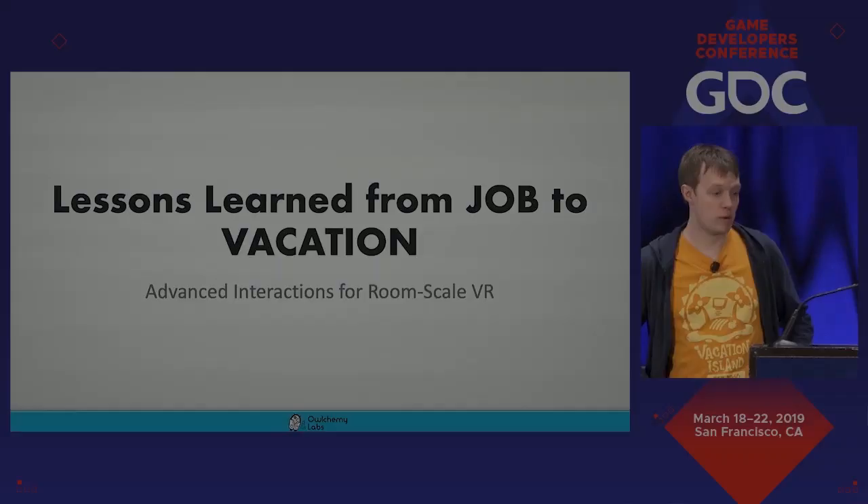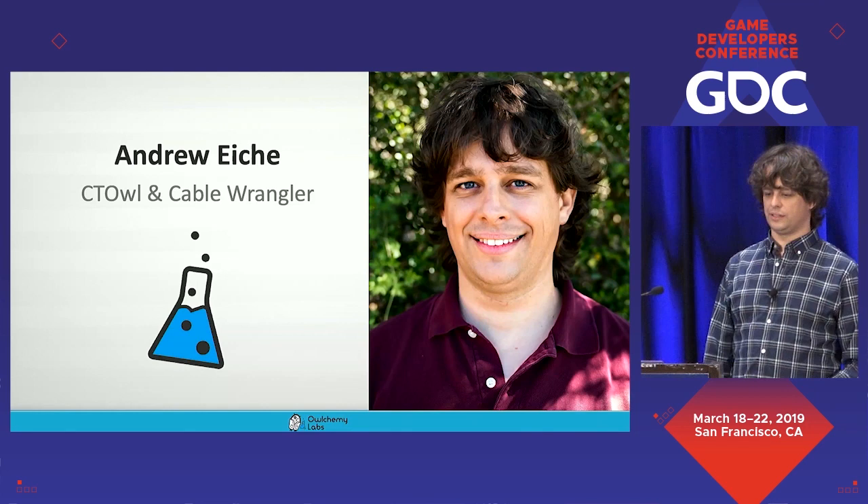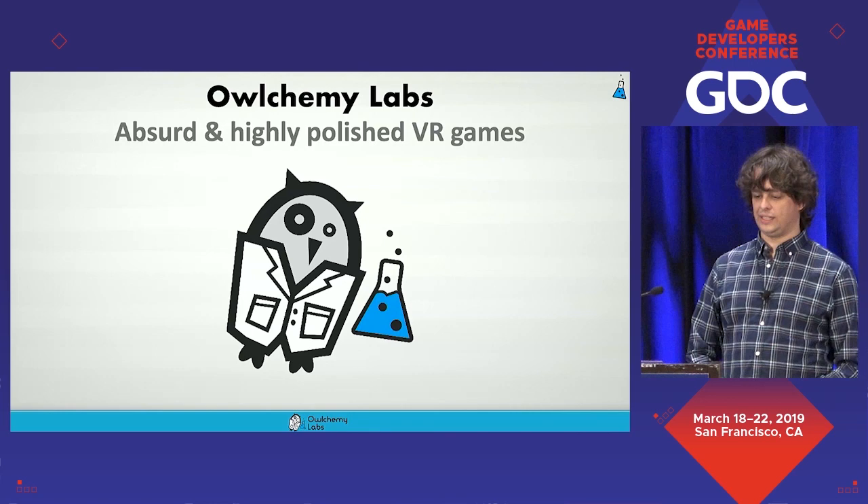Hello everybody. Our talk is Lessons Learned from Job to Vacation: Advanced Interactions for Room-Scale VR. I'm Devin Reimer, CE Owl at Alchemy Labs. And I'm Andreyke, CT Owl and Cable Wrangler at Alchemy Labs. We are Alchemy Labs — we make absurd and highly polished VR games. We're an Austin, Texas-based developer.